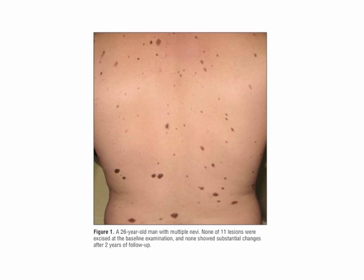This is a 26-year-old man with multiple nevi. None of the 11 lesions were excised at the baseline examination, and none showed substantial changes after two years' follow-up.